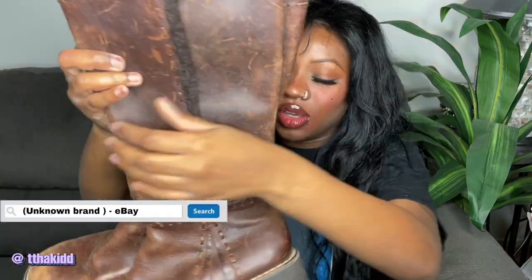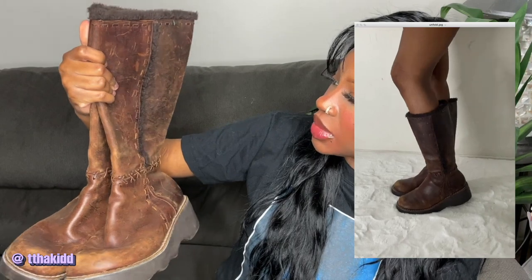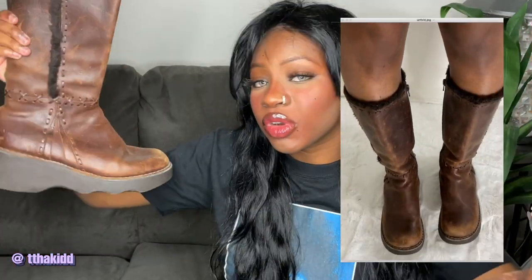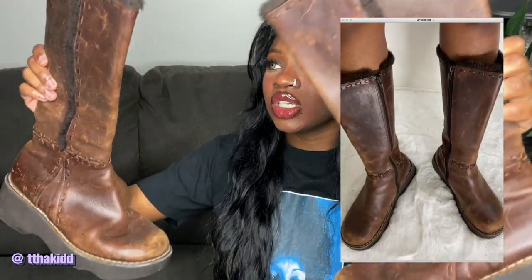Next are these boots I'm kind of obsessed with — I got these off eBay. They're brown platform boots with a little bit of fur trim on the top and sides, and they just remind me of that grunge fairy core type of look. I love them so much. I haven't even tried them on yet but I'm pretty sure they fit. They're super chunky, just super vintage, beat-up, worn, and faded. I'll try to find the brand on the original listing.